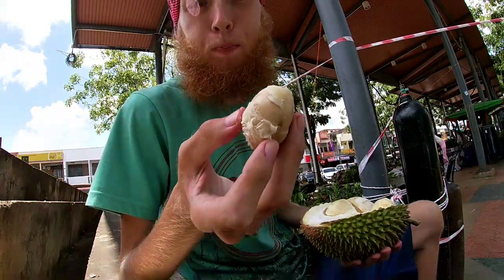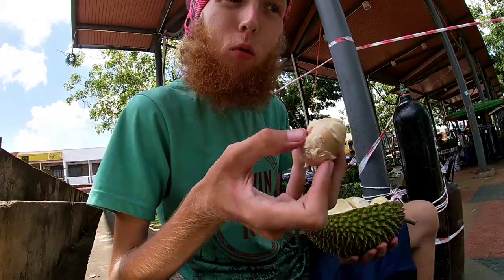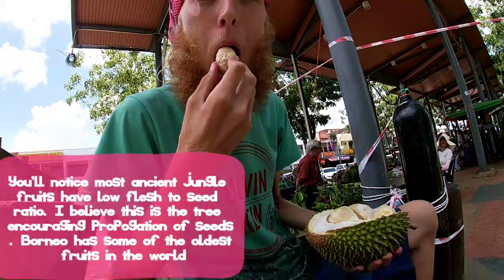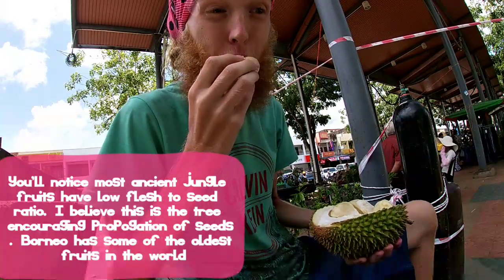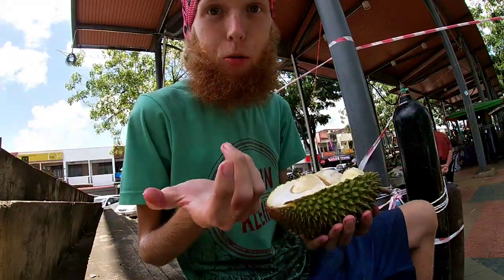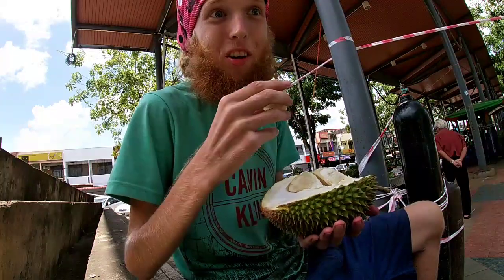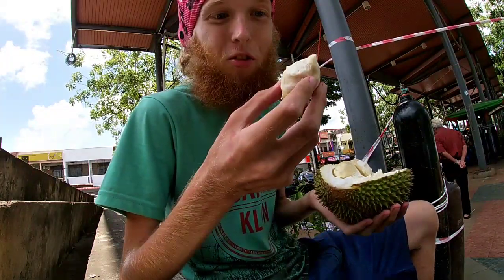Not very much flesh. They're small seeds, which I believe is the way the original durians were. Super good. Five ringgit is only $1.25 US, so it's a really good deal. And the season's just starting.